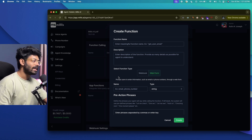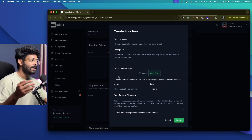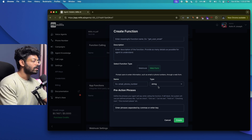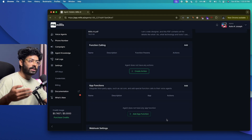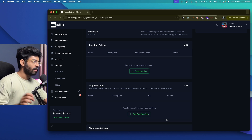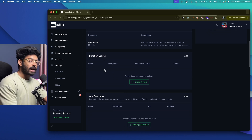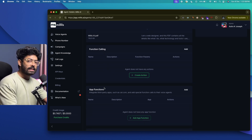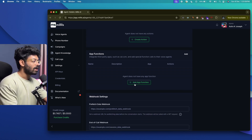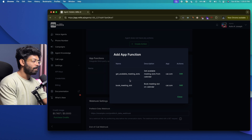With Webform, if someone is interacting with your voice agent and you want to collect an input like an email address or phone number, you can set up a web form field with a name, type, and description. For example, 'Get User Email.' When the agent needs the user's details, a pop-up appears for the user to enter them. For the agent I'm creating, I won't use function calling but will integrate App Functions, which let you connect third-party apps like Cal.com.